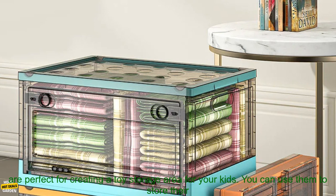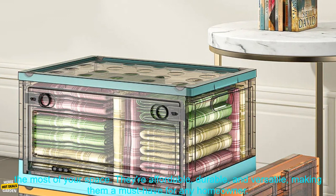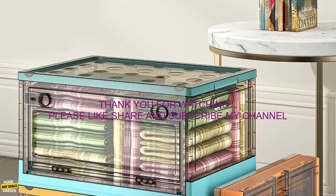Use them to create a toy storage area for your kids. Foldable storage boxes are perfect for storing their toys, games, and books. They're a great way to organize your home and make the most of your space — affordable, durable, and versatile, making them a must-have for any homeowner.